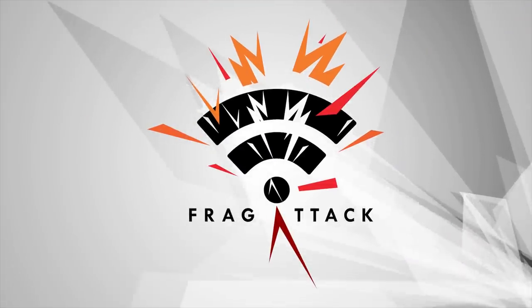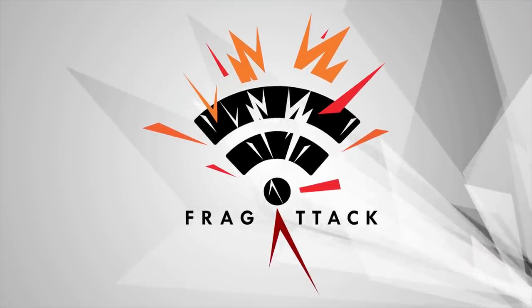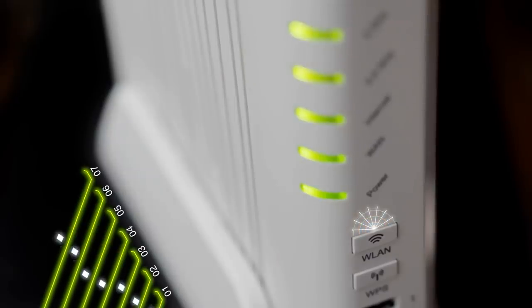Frag attacks are a brand new collection of vulnerabilities that affect all wifi enabled devices. Some of these vulnerabilities have been hidden in wifi for over 24 years, since the very first version of wifi itself, WEP.